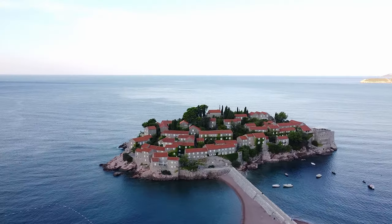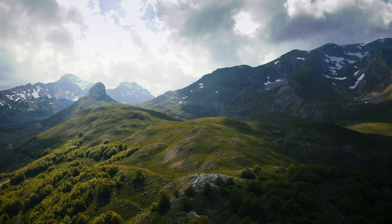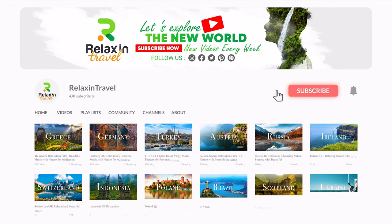If you want a specific destination, please write it down in the comments below, and the country with the most comments will be our next video. Don't forget to check out our newest channel, Relax in Travel, to bring some peace and nature into your life.